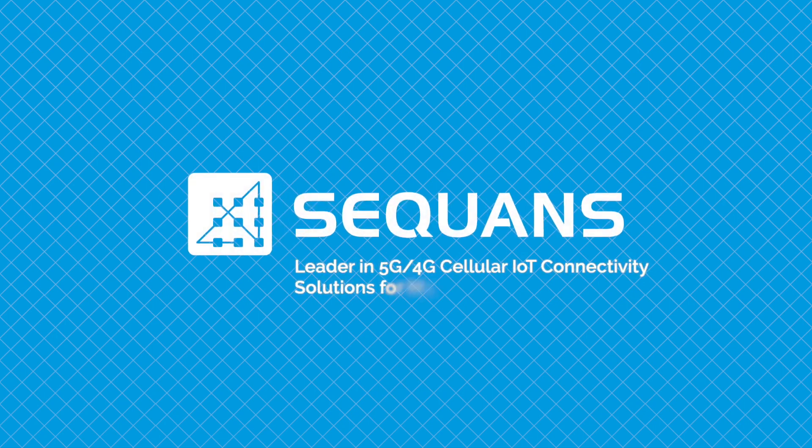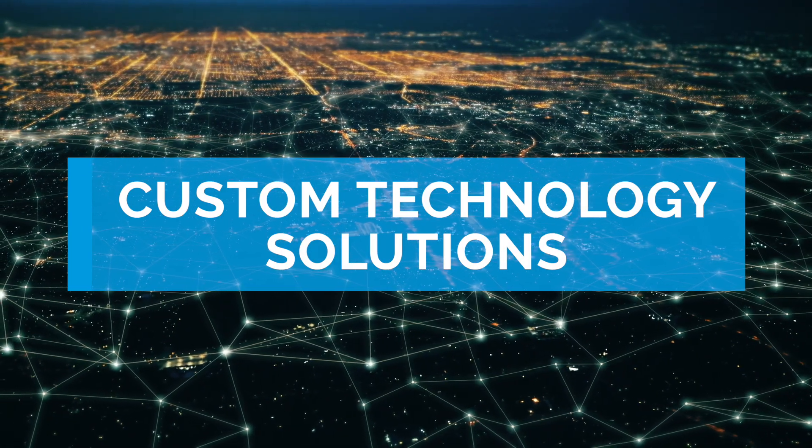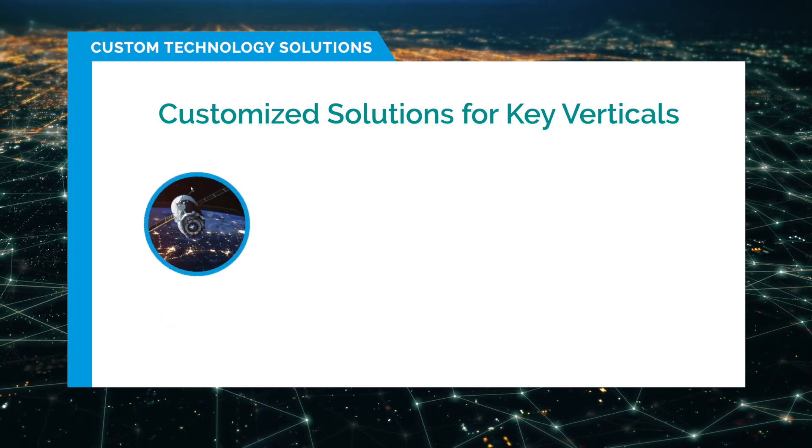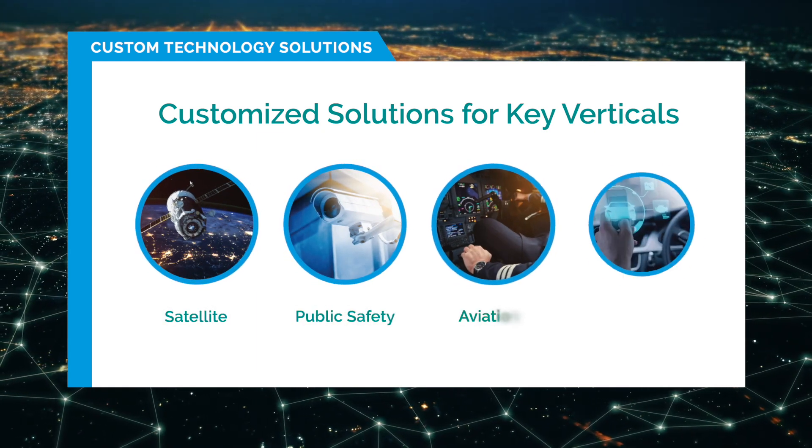Sequans Custom Technology Solutions for Vertical Markets. Sequans customizes its solutions to meet the specialized needs of customers in key vertical markets, including public safety, aviation, and transportation.